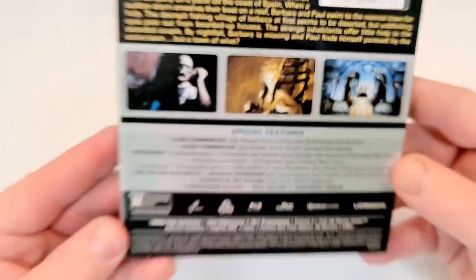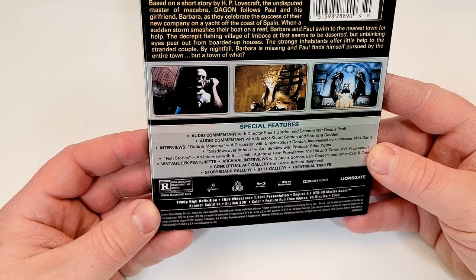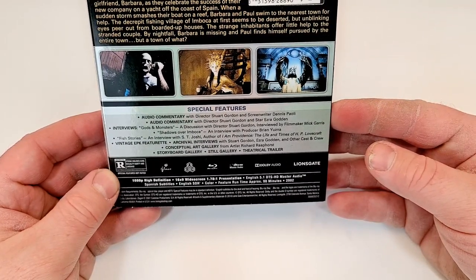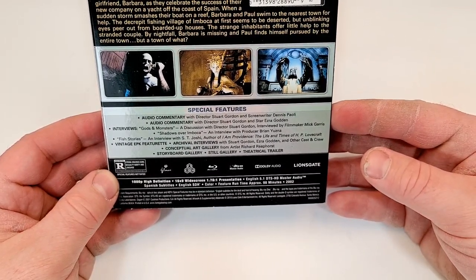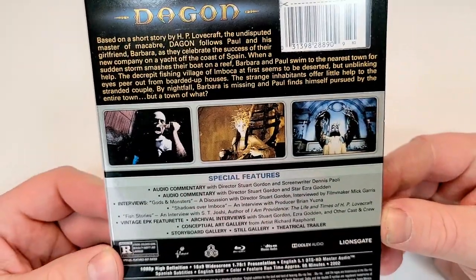Just a couple images there. This one's rated R for strong violence, gore, sexuality, nudity, and language. It does have a runtime of 98 minutes and does include English 5.1 DTS HD Master Audio and Spanish subtitles, as well as English SDH.